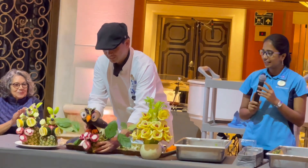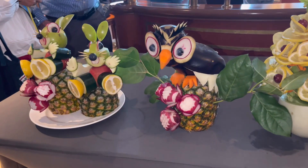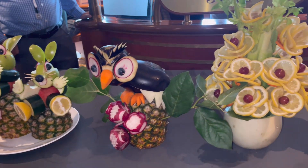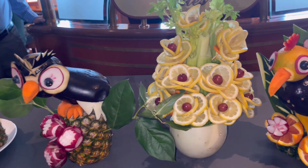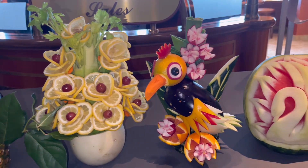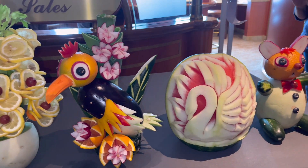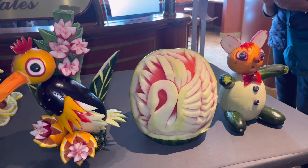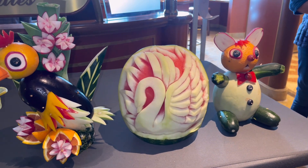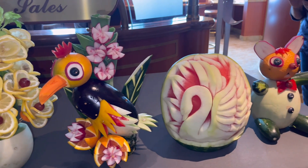It is a bird, guys — he carved an owl. So here they are guys: the two mice, Minnie and Mickey Mouse; the owl, which is made from the big talong; the flower bouquet; another bird made from talong; carrot and beets; oranges; the swan watermelon carving; and the well-dressed teddy bear.